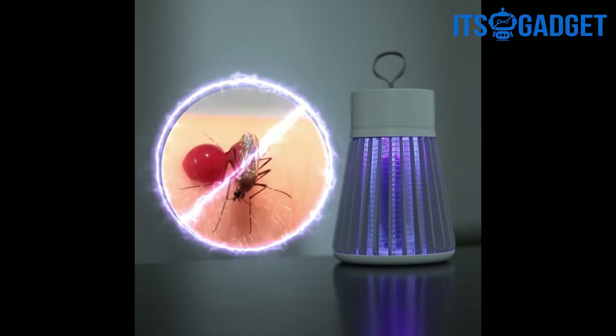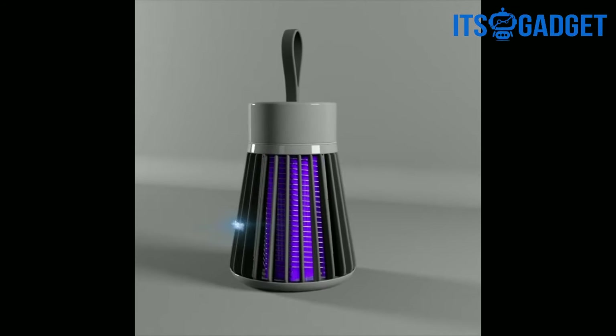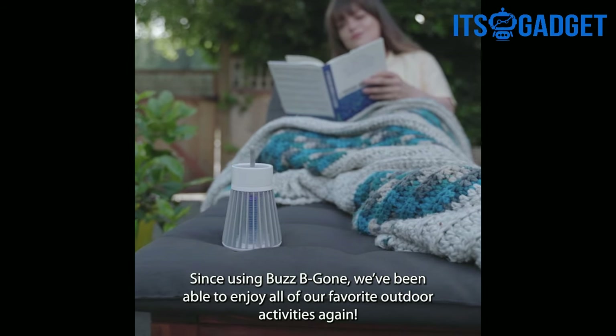It's the easiest and fastest way to get rid of bugs and insects. Our family absolutely loves this. Since using BuzzBeeGone, we've been able to enjoy all of our favorite outdoor activities again.